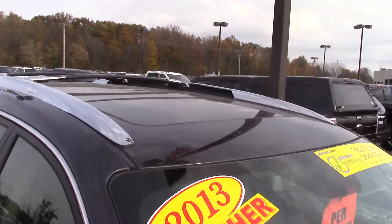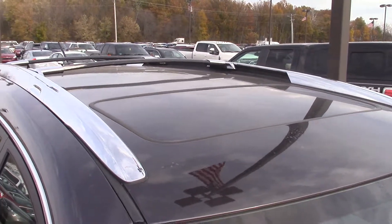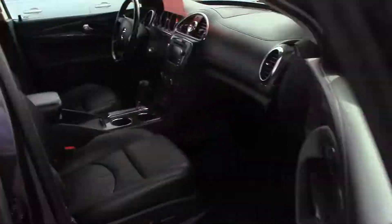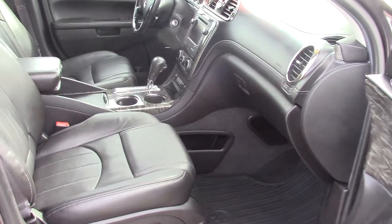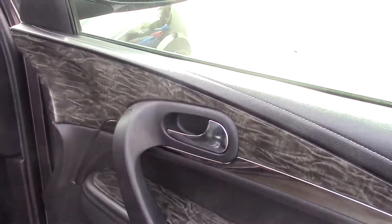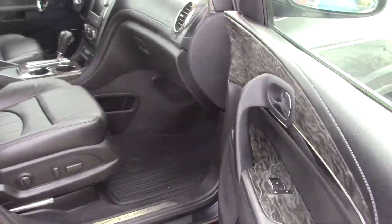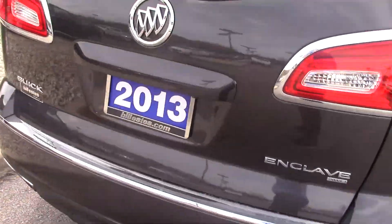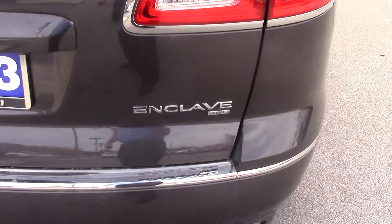Loaded up pretty well. It's got leather and it's got a sunroof up there with the roof racks. Nice leather seats to it. Nice wood grain. It does have power seats on it as well. It is an all-wheel drive, as it says down there.